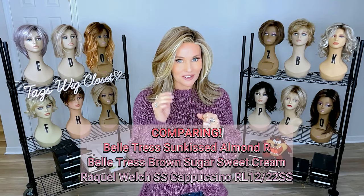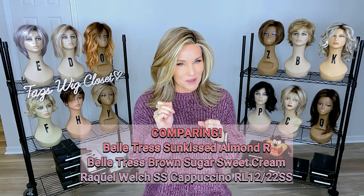A very important goal of mine is to make sure you have the information that you need to make really good purchasing decisions for yourself. Wig wearers are facing higher and higher prices, so it's really important to know your preferences before you go into a purchase. Today I want to compare some colors for you that I think are going to be really helpful.